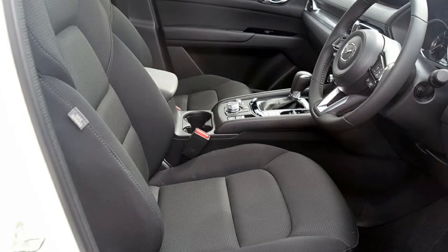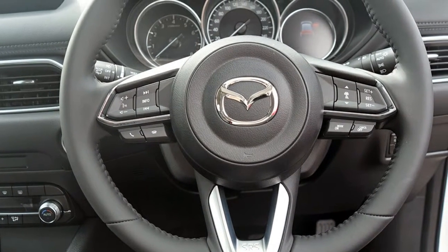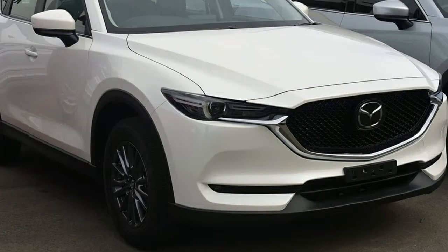This vehicle has all the features you could dream of: remote central locking, cruise control, tinted windows, alloy wheels, power steering, climate control, and more. If you're looking for a first-rate vehicle,